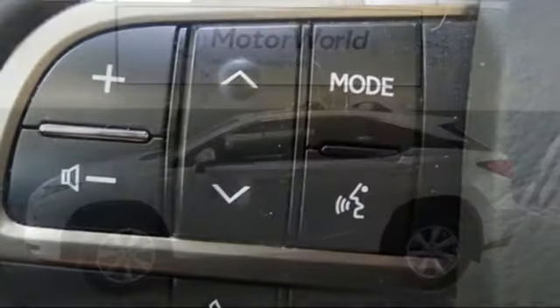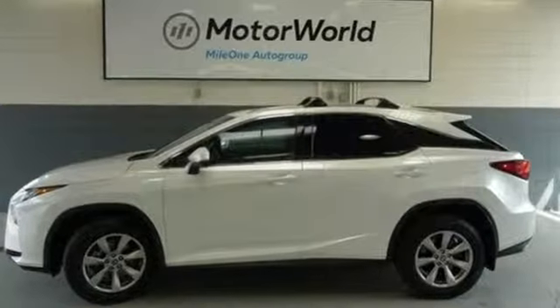Live a lifestyle that leaves a lasting impression in this Lexus. Experience it for yourself today.